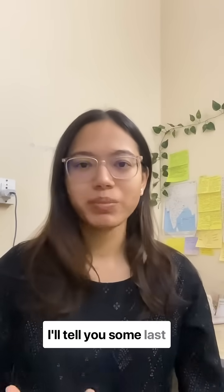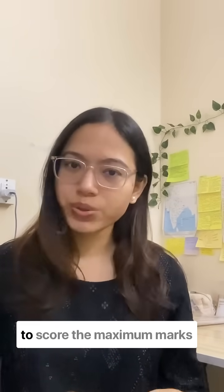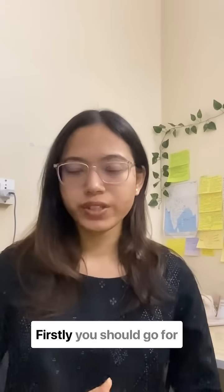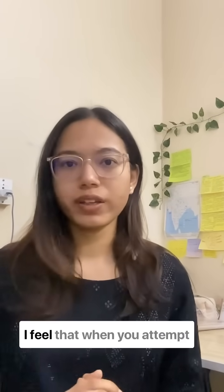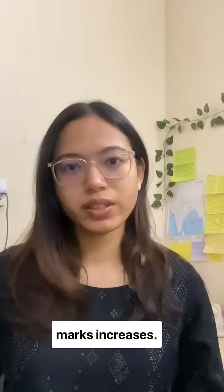Hi everybody. In this video I'll tell you some last minute tips for your physics exam and how you should attempt your paper in order to score the maximum marks possible. Firstly, you should go for extra questions. I feel that when you attempt extra questions, your probability of scoring more marks increases.